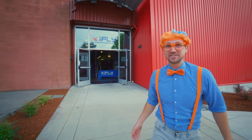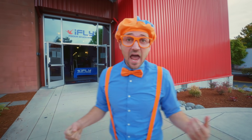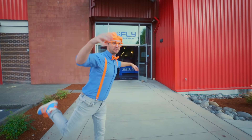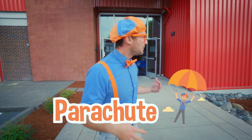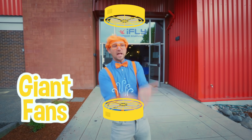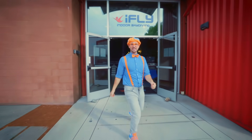And look at where I'm at! Today I'm at iFly Indoor Skydiving in Seattle, Washington. This is so cool. Yeah, indoor skydiving! Normal skydiving is when you jump out of a plane — whoa, I'm so scared! And then you pull out your parachute and go to the ground. But today we get to skydive inside. Yeah, there are giant fans that push air up, and then you're flying!